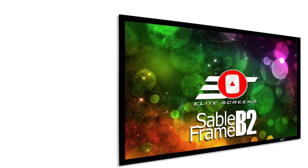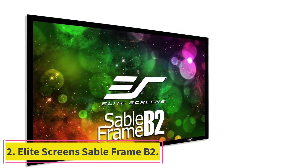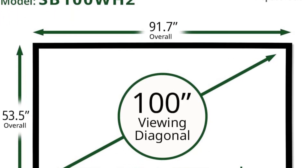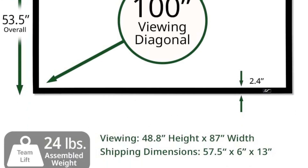At number 2: Elite Screens Sable Frame B2. The Elite Screen Sable Frame B2 is a high-quality, entry-level wall-mounted projection screen. It's ideal for anyone who is just starting to convert to projection screens.